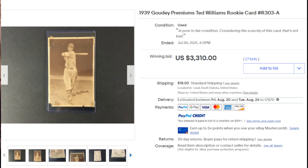Coming in at number seven is a 1939 Goudey Premiums Ted Williams rookie card — I'm not sure if R303A is the proper designation or just the seller's inventory system. Not too familiar with these '39 Goudey Premiums; 1939 is I believe his rookie year. According to the listing, this premium is pretty scarce. As you can see, there's a tear on the bottom left corner, looks like some tape on the top right corner and maybe even the bottom right and top left. But the image of Ted Williams in the center looks like it's in really good condition, which is probably why there were 27 bids pushing the sale price up to $3,310.